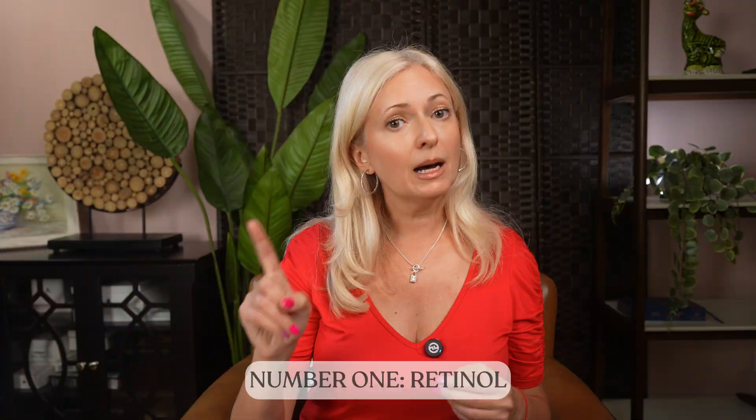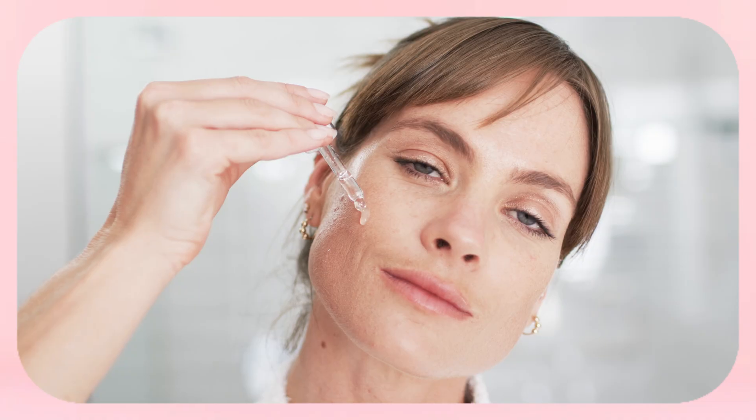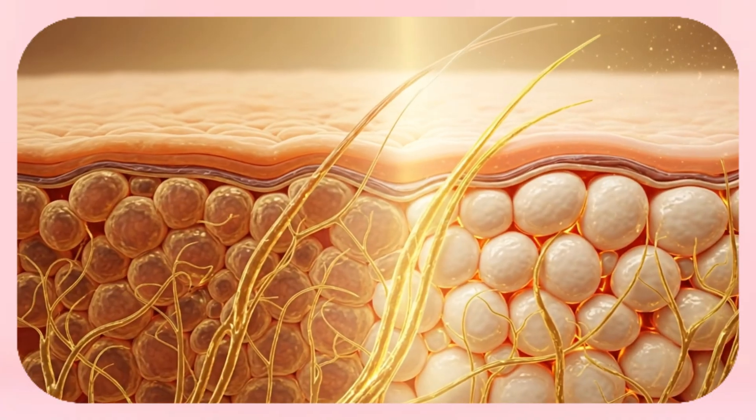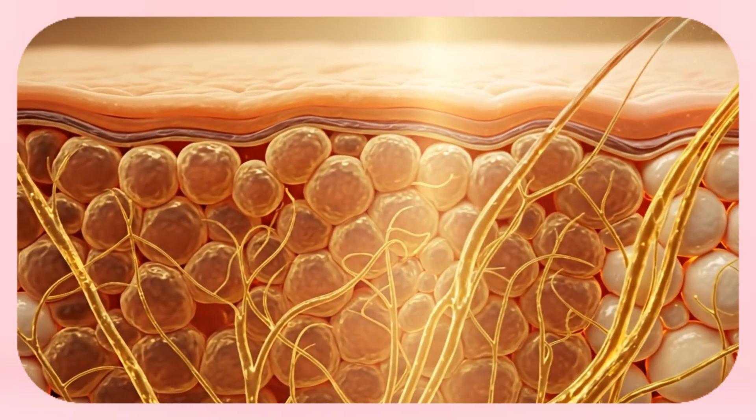Supplements and food give your skin the building blocks from the inside, but you also need to support it from the outside — that's where smart skin care comes in. Number one: retinol. Retinol is the gold standard. It literally tells your skin cells to wake up and get back to work, boosting collagen, improving elasticity and smoothing that crinkle texture. It's like your boss walking into the office and suddenly everyone's typing again.